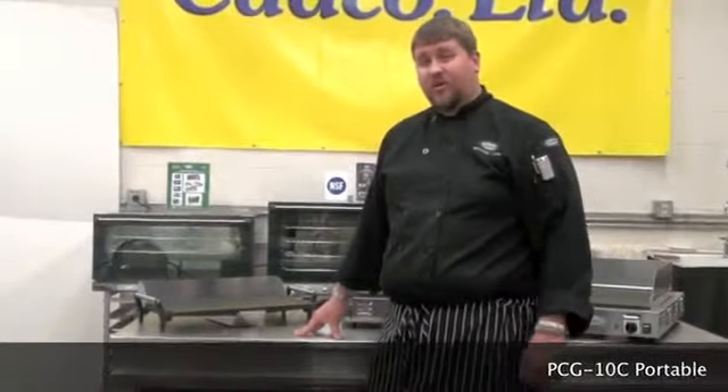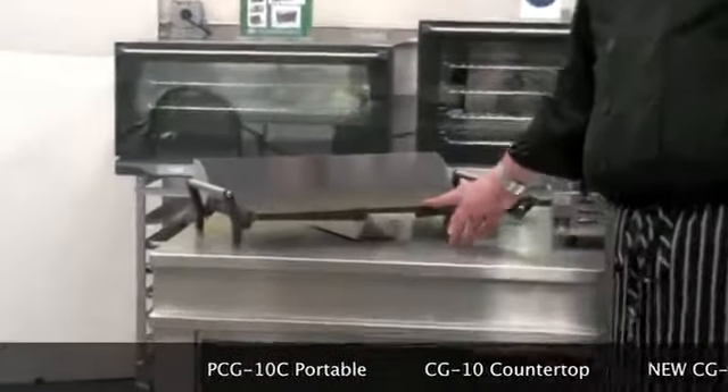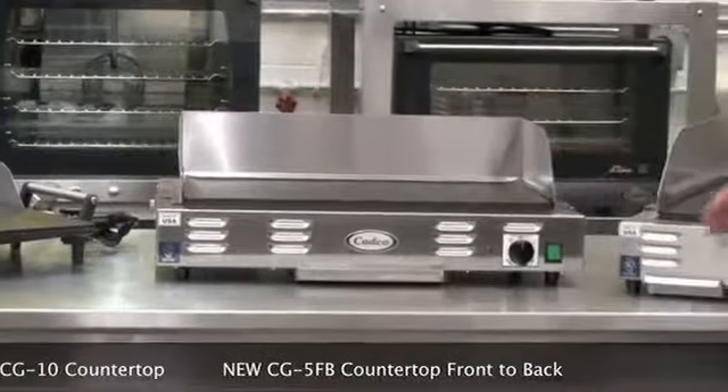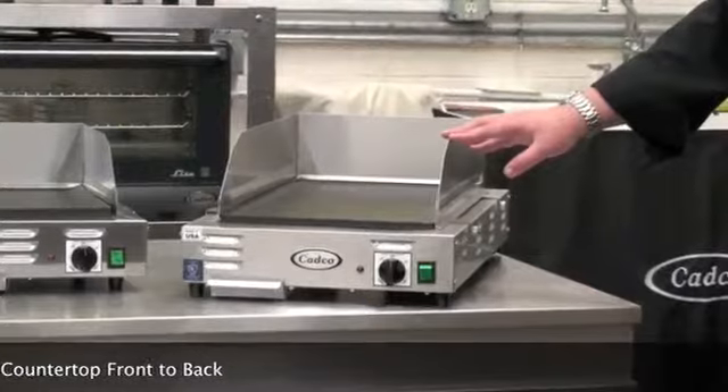The griddle models we have available are our PCG10C portable griddle, our CG10 countertop griddle, and the new CG5FB countertop front to back griddle.